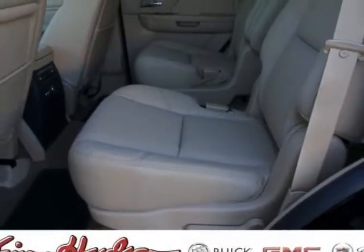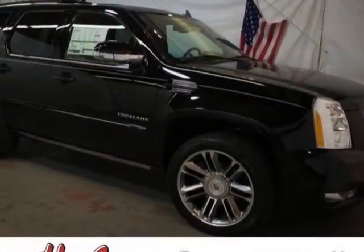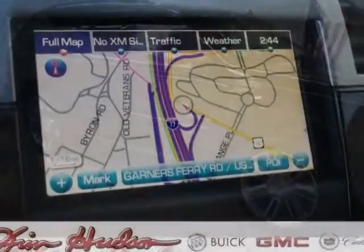This Escalade boasts a 6.2-liter engine and has a 6-speed automatic transmission.